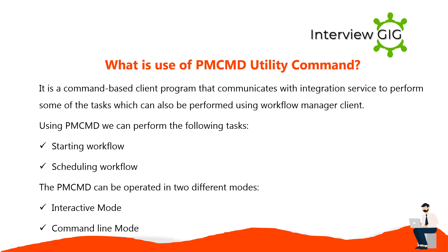PMCMD is a command-based client program that communicates with the integration service to perform tasks which can also be performed using the workflow manager client. Using PMCMD, one can perform tasks such as starting a workflow and scheduling a workflow. PMCMD can be operated in two different modes: interactive mode and command line mode.